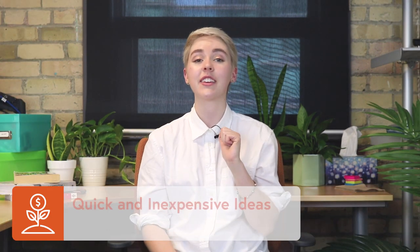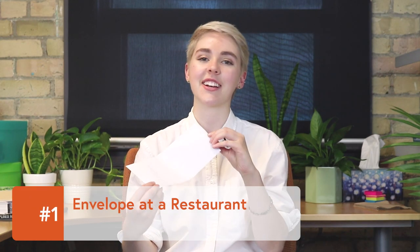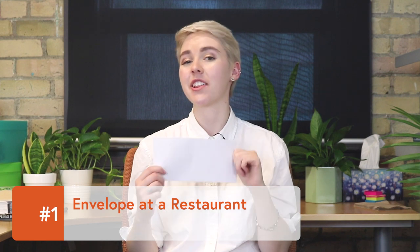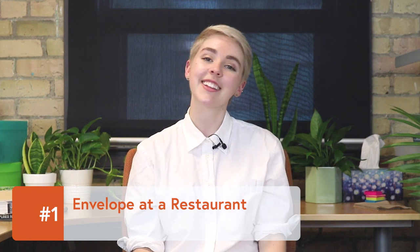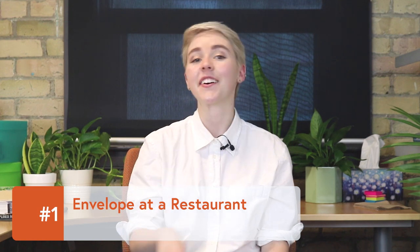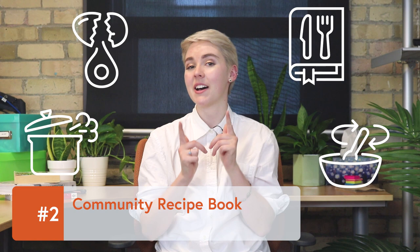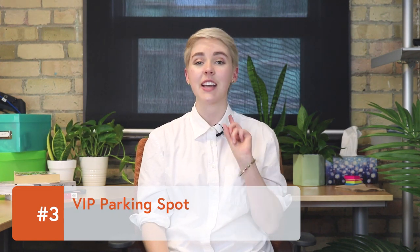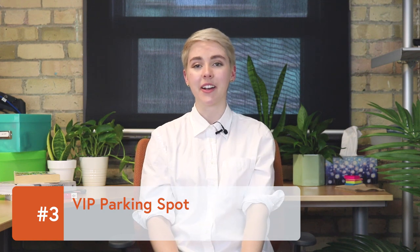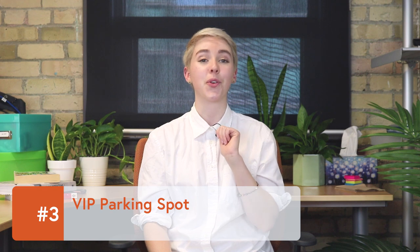Let's start with 14 quick and inexpensive ideas. Idea number one: envelope at a restaurant. You can collaborate with a local restaurant to leave envelopes on their tables and ask people to leave a little extra change for your cause. Community recipe book: compile your co-workers' best family recipes into one book and sell them around the office. VIP parking spot: if there's that one spot that everyone wants in the parking lot, consider holding an auction. The highest bidder gets first dibs for the whole month.